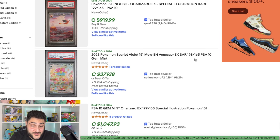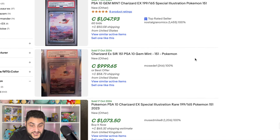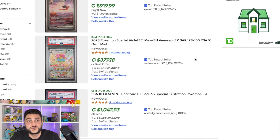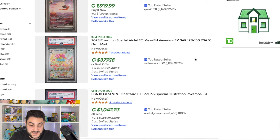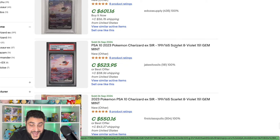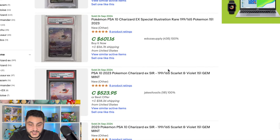Just quickly looking at some recent sales on this card: for a PSA 10, we're looking at close to $1,000 — one sold for $920, another for $1,047, and another just under $1,000. So we're looking at around $950 to $1,100 Canadian, or including shipping almost $1,200 for some of these. In US dollars, you're looking at around $600 to $750 for these PSA 10s. Back in late September, these cards were going for around $500–$600 Canadian, so there's been a $300–$400 increase over the last couple of weeks.